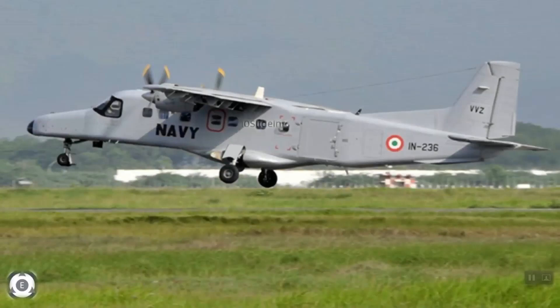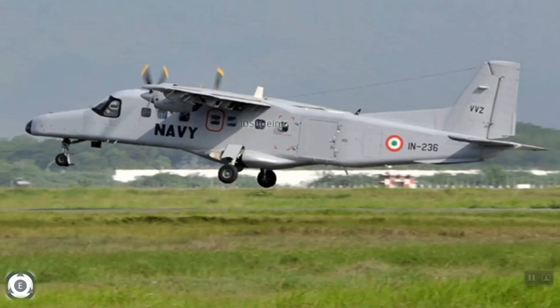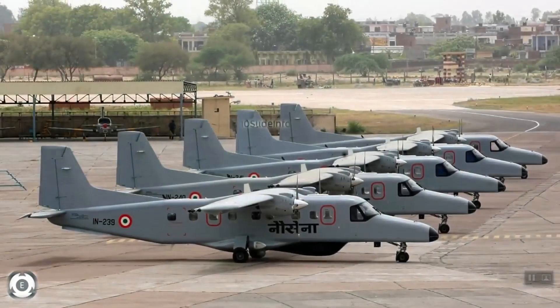The Hindustan 228 will be able to perform multiple roles, including VIP transport, passenger transport, air ambulance, flight inspection, cloud seeding, aerial surveillance, photography, remote sensing, and cargo transport.